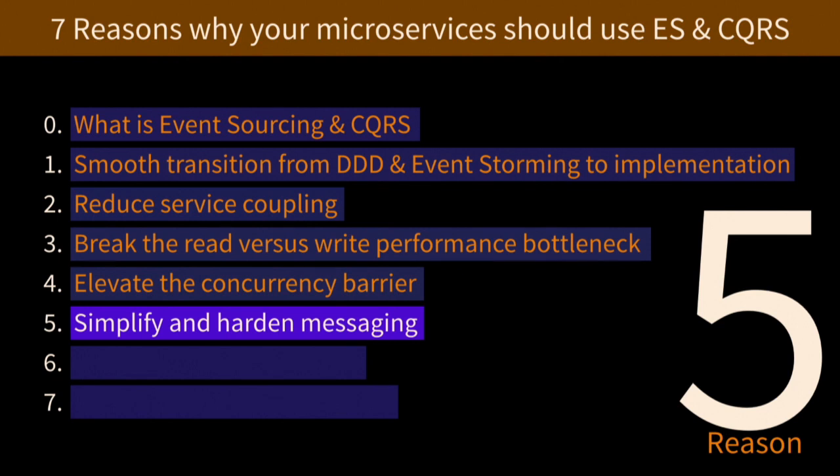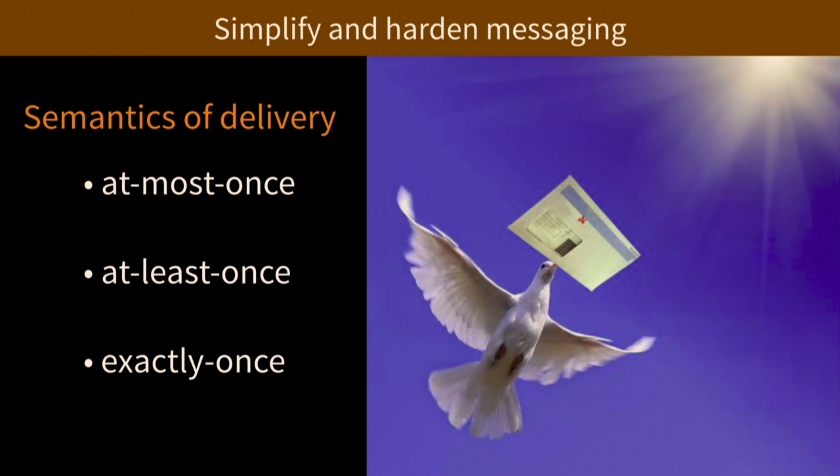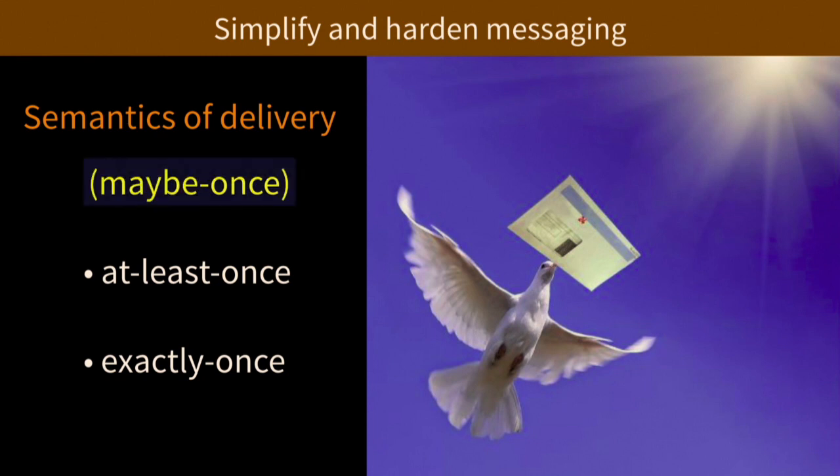Reason five: simplifying hardened messaging. When you look at the semantics of messaging it breaks down into three categories. In distributed systems there's at-most-once, at-least-once, and exactly-once. At-most-once — I like to call it 'maybe-once' — means the message might not get delivered. Under certain circumstances, you will lose messages. When you ask the business if that's acceptable, usually the answer is no. You don't want to lose any messages. Customers get mad, managers get mad.